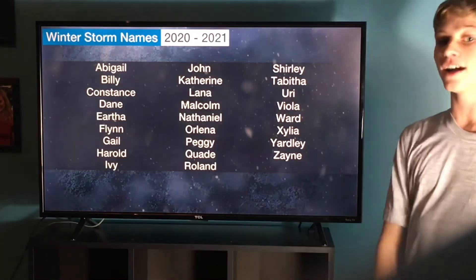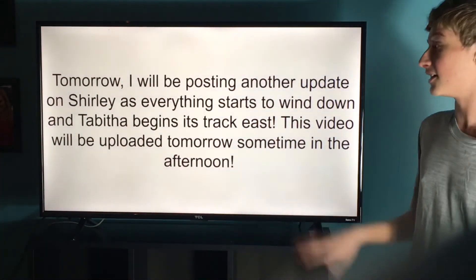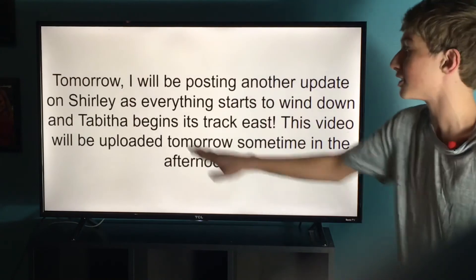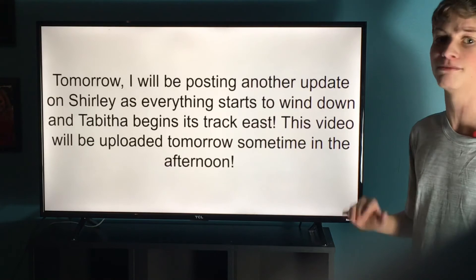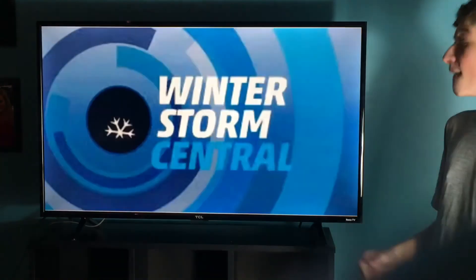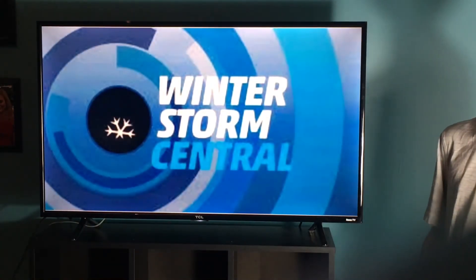So a lot going on. Just make sure that you're staying tuned to me and my YouTube channel for the latest updates. I'll be posting another video tomorrow on Shirley as everything starts to taper down, and then eventually as Tabitha begins to track east. What time will that be uploaded? Probably sometime tomorrow afternoon, anywhere from 4 to 8 o'clock. So just be sure that you're checking into both my YouTube channel and my website for more details. That is all I have for you all tonight. Thank you all so much for watching. I hope you all have a great rest of your evening.